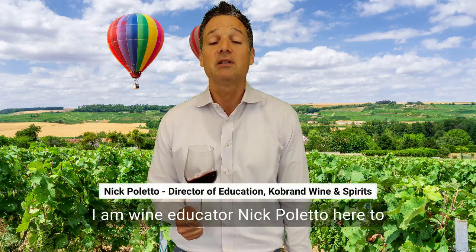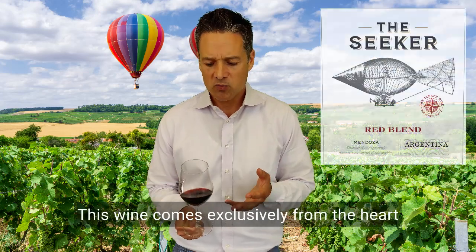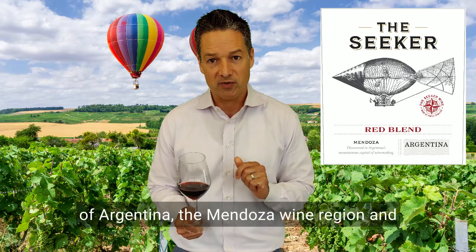I am wine educator Nick Paletto here to tell you about the Seeker Red Blend. This wine comes exclusively from the heart of Argentina, the Mendoza wine region.